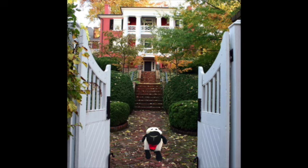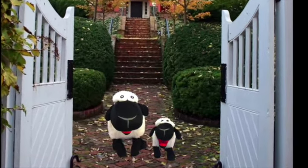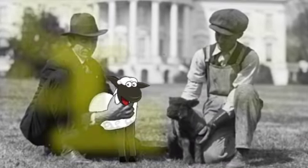Wooly and Wee Wooly, they are Woodrow Wilson sheep. Wooly and Wee Wooly, they are the White House sheep.